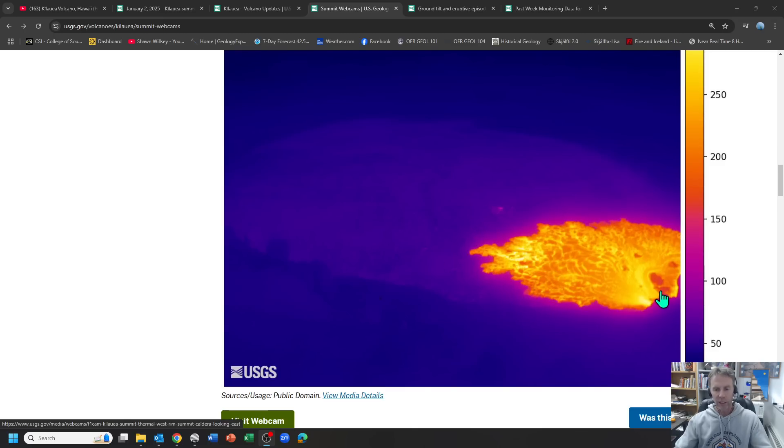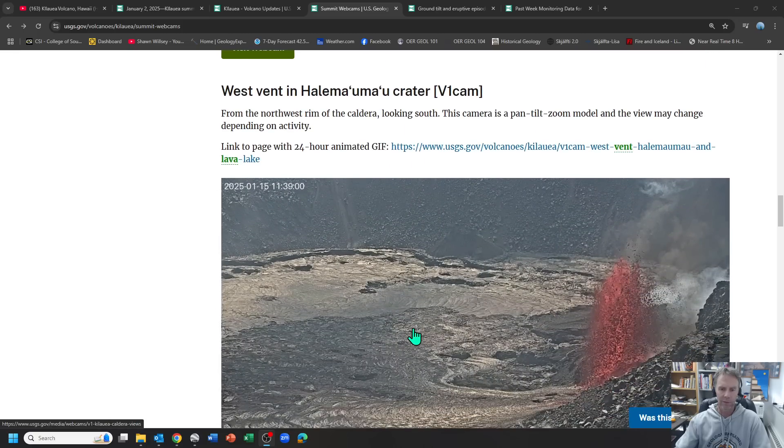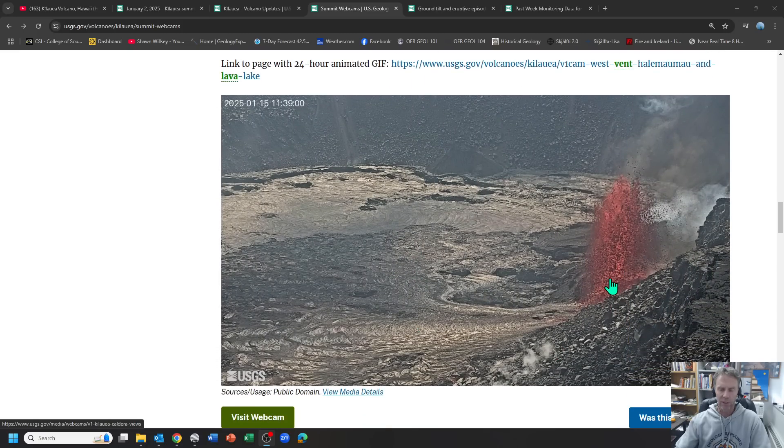As the fountaining continues, that's going to supply more lava. If this goes on for a day or so, I would expect this lava flow field to extend most of the way across the caldera crater floor — maybe half or so at 24 hours, and further if it sustains beyond that. There's that same view from the live feed webcam.